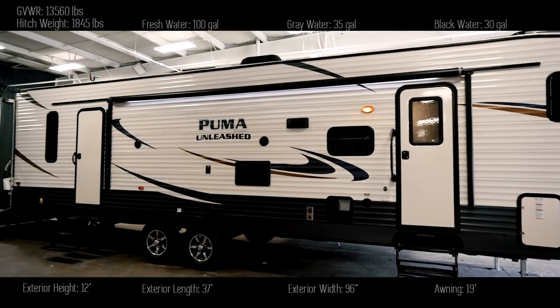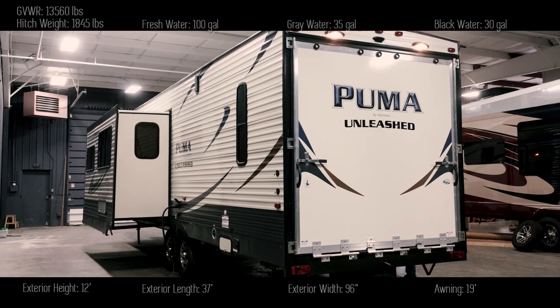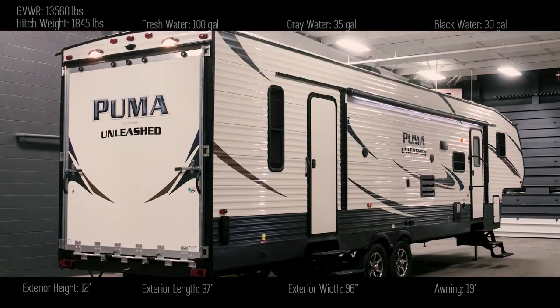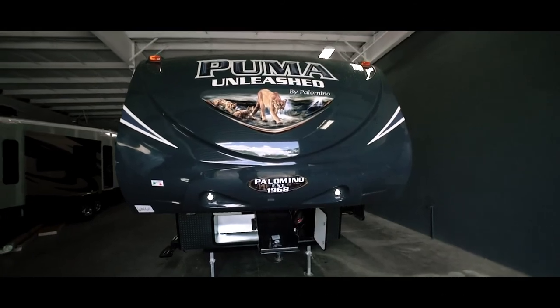The Puma Unleashed brand is Puma's line of smart-looking and practical toy haulers. They have a modern classic vibe — off-white and gray-blue — with a sleek front cap, slashing graphics, and the characteristic big cat on the front cap.